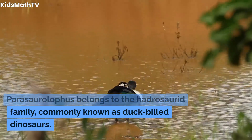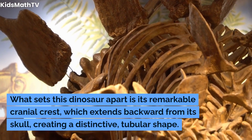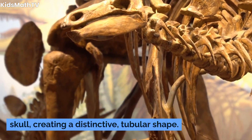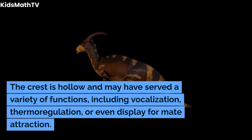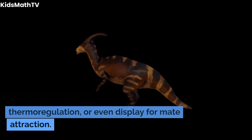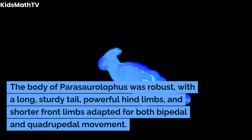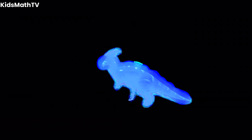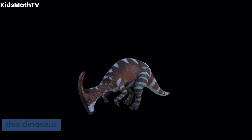Parasaurolophus belongs to the Hadrosaurid family, commonly known as duck-billed dinosaurs. What sets this dinosaur apart is its remarkable cranial crest, which extends backward from its skull, creating a distinctive tubular shape. The crest is hollow and may have served a variety of functions, including vocalization, thermoregulation, or even display for mate attraction. The body of Parasaurolophus was robust, with a long, sturdy tail, powerful hind limbs, and shorter front limbs adapted for both bipedal and quadrupedal movement. Its name, which means near-crested lizard, alludes to the prominent feature that defines this dinosaur.